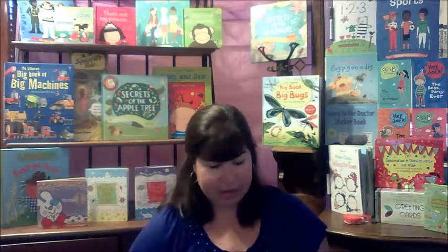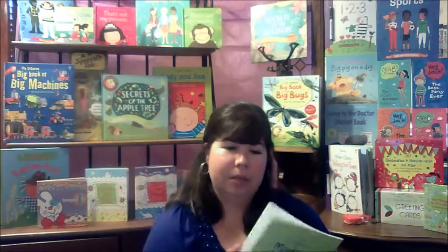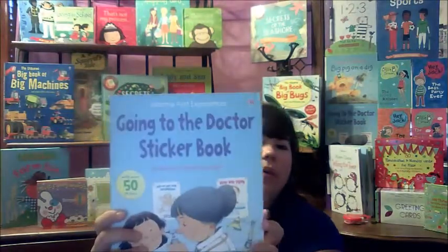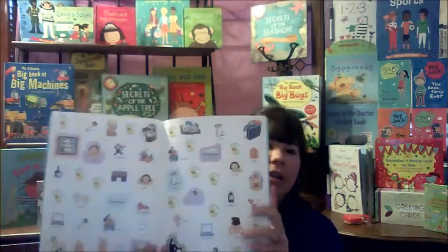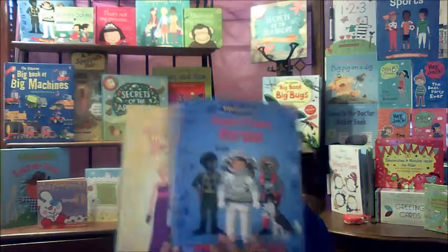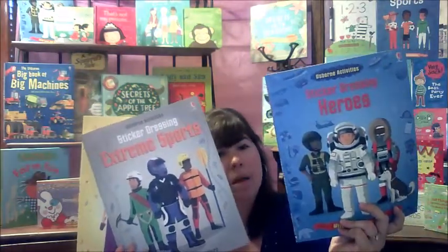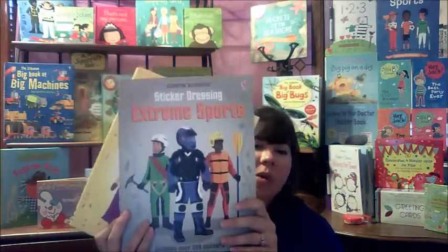Our last type of activity book is my absolute favorite at Esborden — our sticker books. We have all kinds: monkey sticker books that talk about monkeys with lots of stickers, a 'Going to the Doctor' sticker book so you can talk through a doctor's visit and give kids stickers to reduce anxiety, and sticker books for boys and girls. The boys' 'Heroes' book features astronauts, military people, and rescue workers.